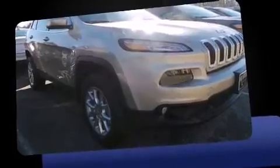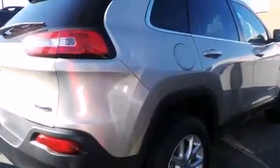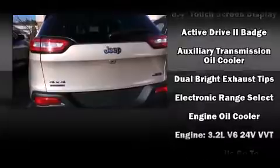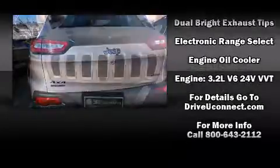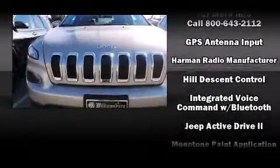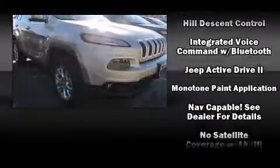Jeep ensures the safety and security of its passengers with equipment such as dual front impact airbags with occupant-sensing airbag, head curtain airbags, traction control, brake assist, anti-whiplash front head restraints, a panic alarm, an emergency communication system, and four-wheel disc brakes with ABS.